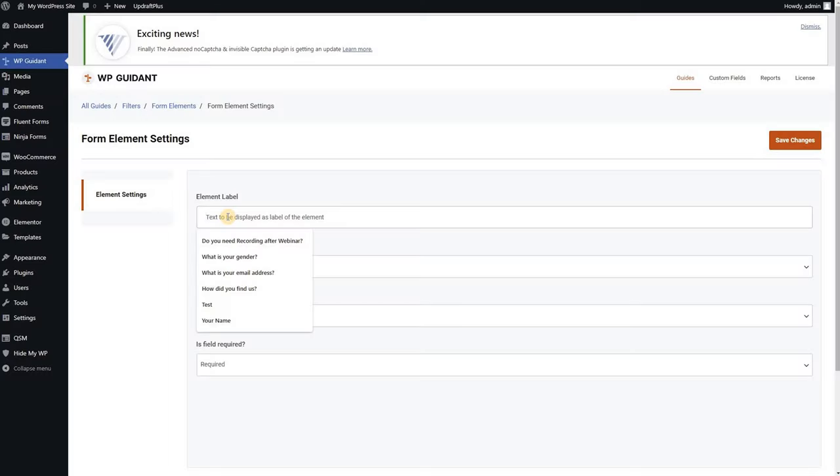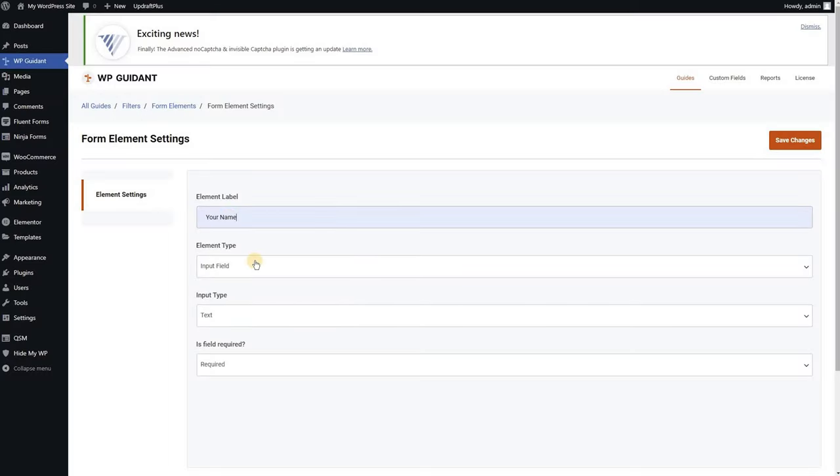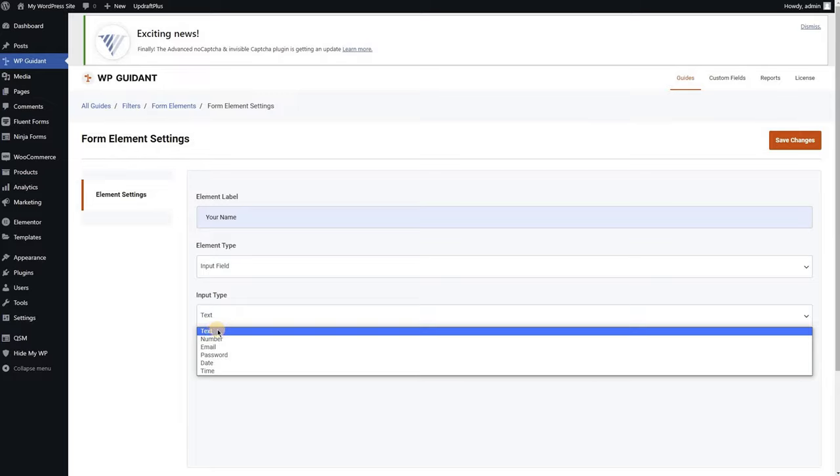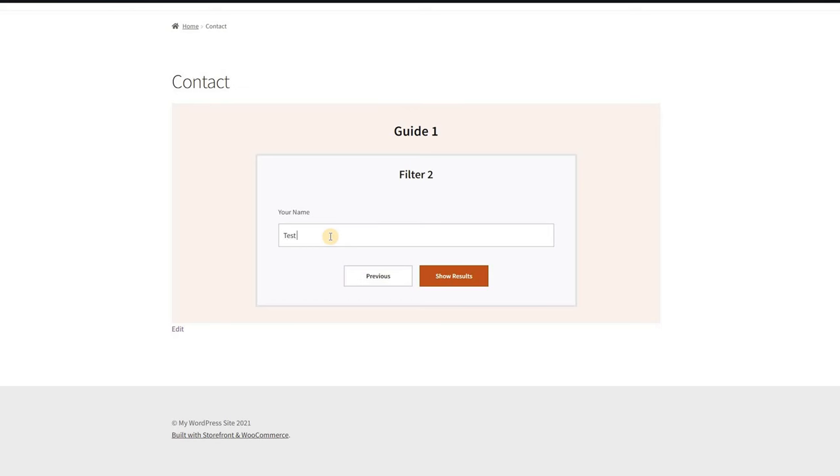There's one last feature that really helps set you up for success. The WP Guidant team understands that having a personalized shopping experience will increase your conversions, but there are still people who go through the process without purchasing. For those people, what you can do is add a form filter, where you can collect email addresses, then add those prospects to your email database and follow up with them through an abandoned cart-style sequence that drives them back to the product they were looking at.